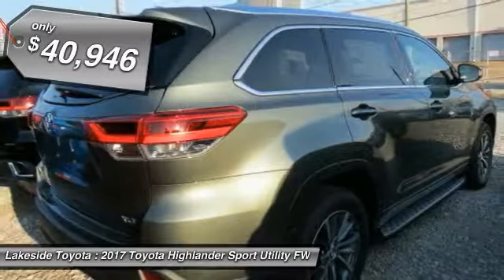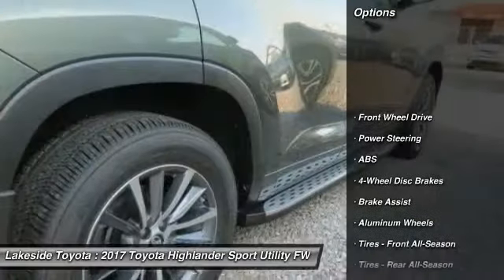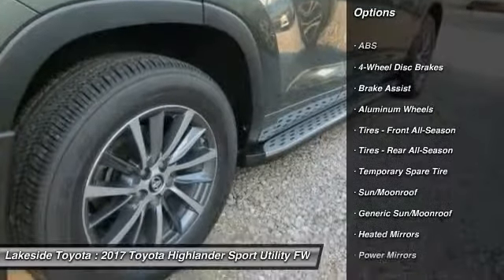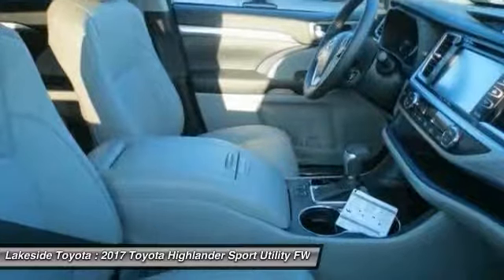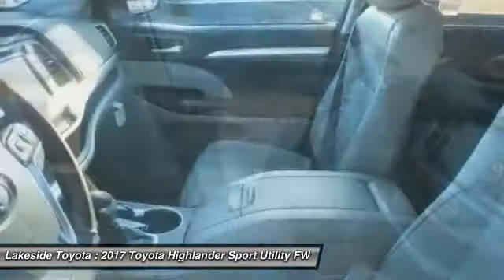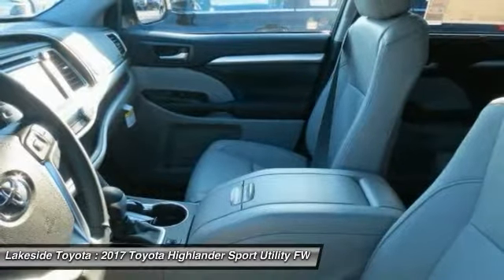Priced below $45,000, here are some of this vehicle's great options: stability control, traction control, backup camera, steering wheel audio controls, keyless entry, power passenger seat, navigation system, lane departure warning, anti-lock braking system, and power liftgate. Searching for a dependable vehicle that looks great too? You found it — so stop in today.